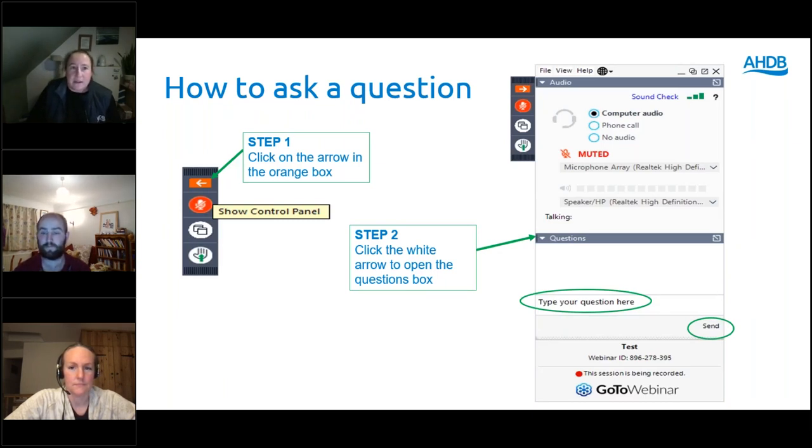A quick run through on how to ask a question. Questions are anonymous and you can ask them in two steps. Step one is to click on the arrow in the orange box on the left-hand side of your screen. Step two is to click on the white arrow in front of the grey box labelled 'questions,' circled in green on the right-hand side. This will open the questions box where you can type your question and press send. If you're struggling to see or hear anything, type in the questions box and Riley in the background will help you. However, the best advice is to log off and log back in again.